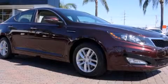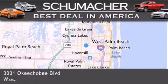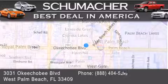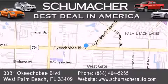Call now to find out how you can own this breathtaking vehicle. Thank you for considering Schumacher Auto Group for your next luxury vehicle. If you have any questions, please visit our website, give us a call, or stop by our dealership located at 3031 Okeechobee Boulevard in West Palm Beach.